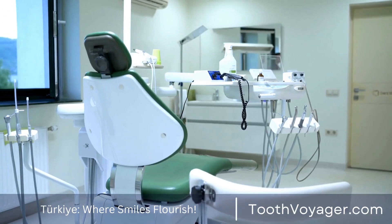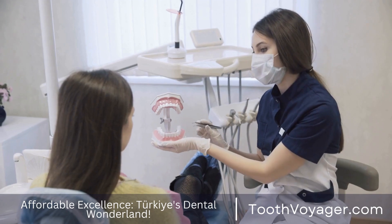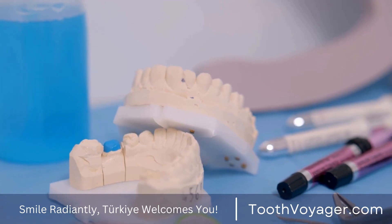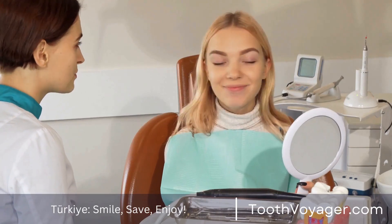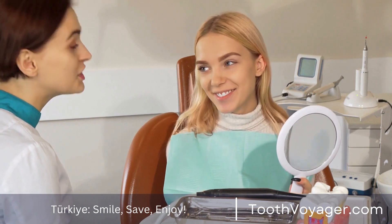4. Visit Your Dentist Regularly. Regular dental examinations are crucial for maintaining healthy dental well-being. The dentist will be able to spot early signs of decay and treat it before it becomes more serious. Dental cleaning services can also eliminate plaque and tartar buildup that flossing and brushing are unable to reach.